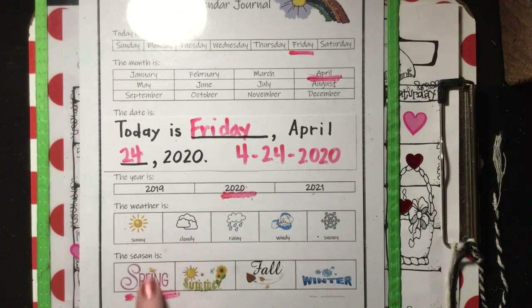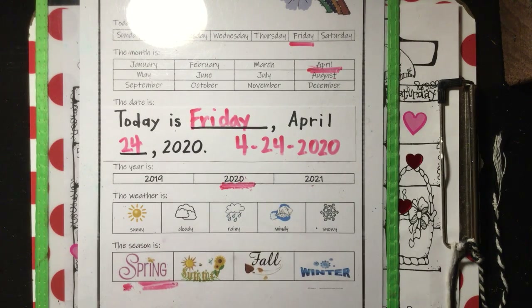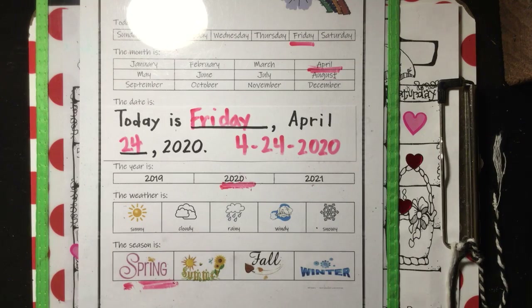So our year is 2020. Go outside and see what the weather is — sunny, cloudy, rainy, windy, or snowy. And our season is the spring.